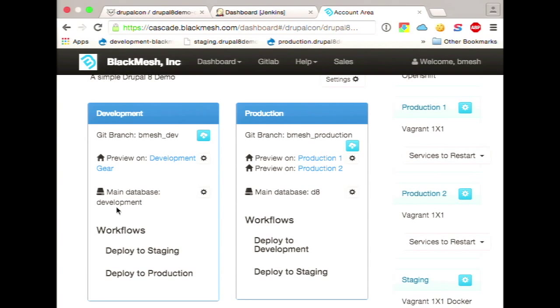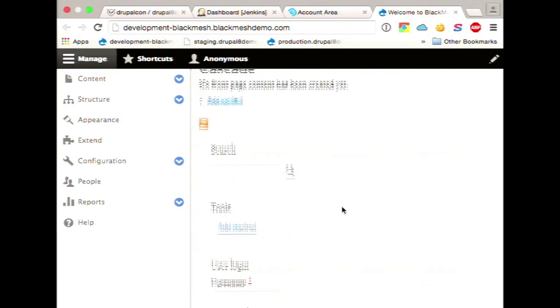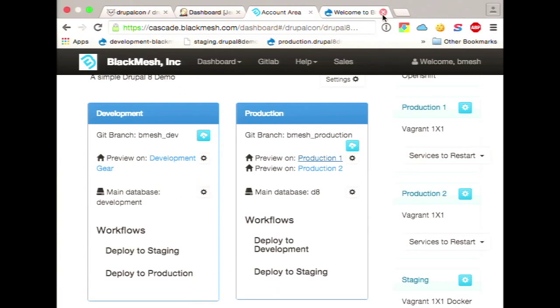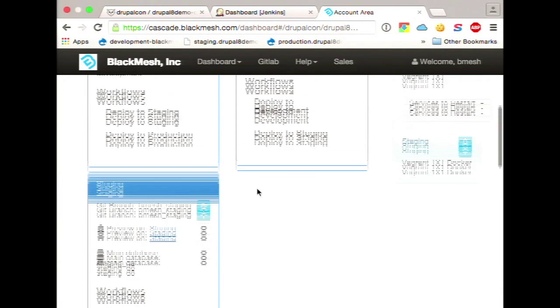We'll also mention that we have some customers who want to have their development and staging on the same box, and we can do that. You can also see there's a link to preview the site — I'll click on the development one and you can see that I have a Drupal 8 install here. I can also show you the production. I can essentially click on these links and it goes directly to that version of the site. For this demo, I'm going to go to the production and make a change. I went ahead and set permissions so anonymous users can add content just so we don't have to worry about logging in.